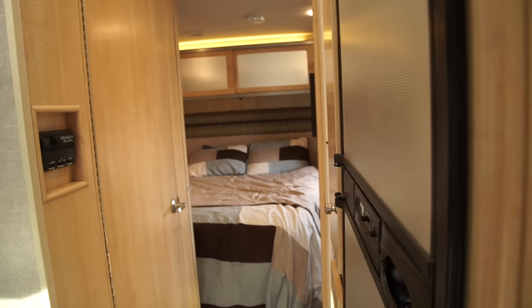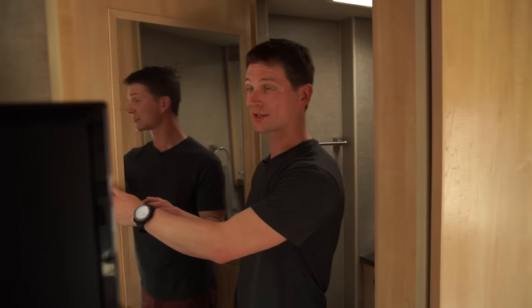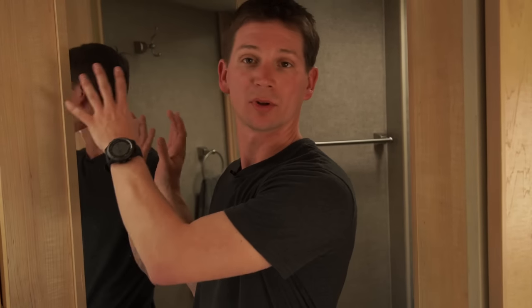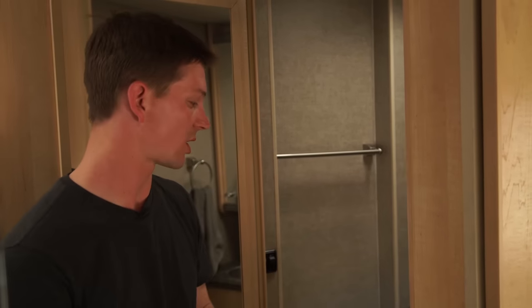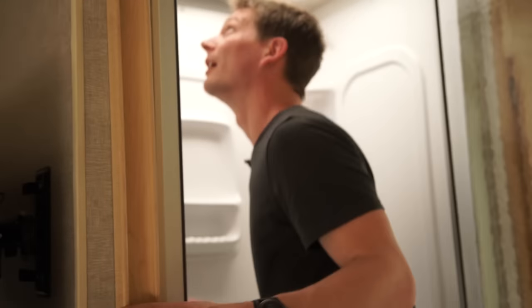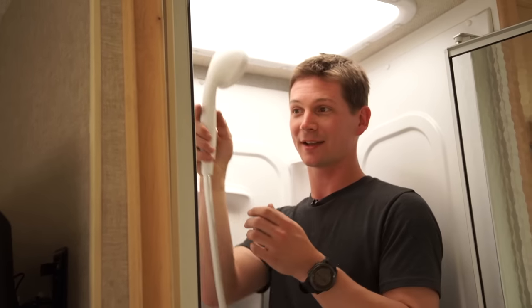We're going to continue on to the back of the RV, which features shower, bathroom, and bedroom. The back of this RV is really well designed. It features a bathroom separate from the shower while allowing this door to actually close and make a privacy space. So, if you need to use a bathroom or someone needs a shower, you have your privacy while the people in the front of the RV can enjoy their time as well. When you're on the road, you're often living in smaller spaces. But Winnebago doesn't sacrifice the size of the shower. The shower is very large, enough for a full-size adult to turn around, wash up, and it even has a shower head.